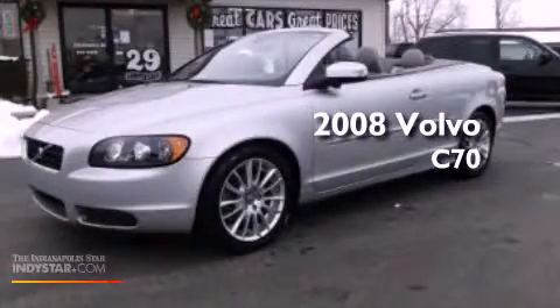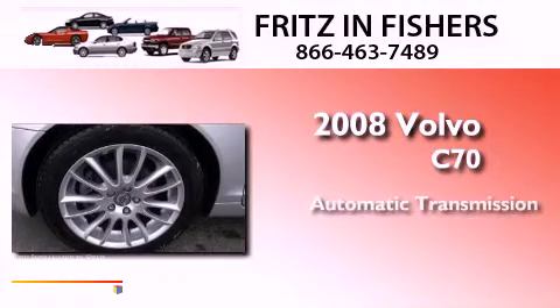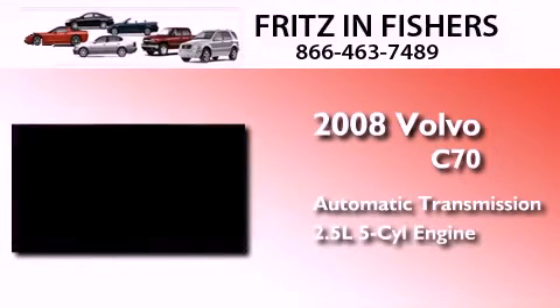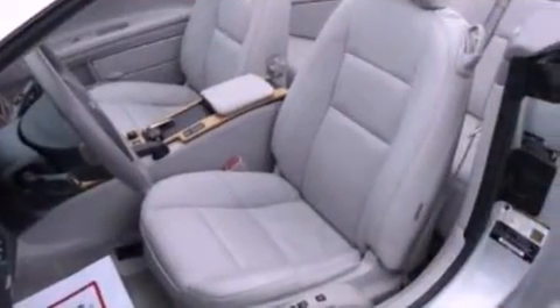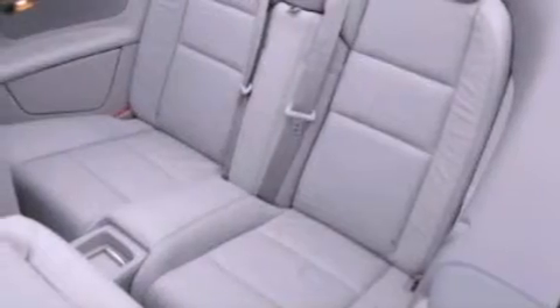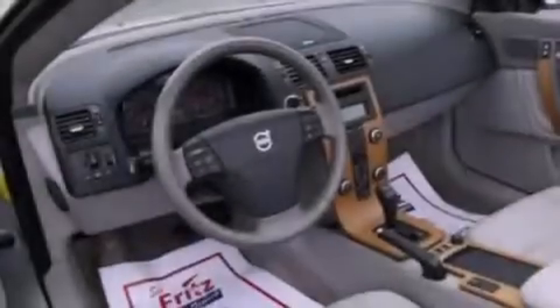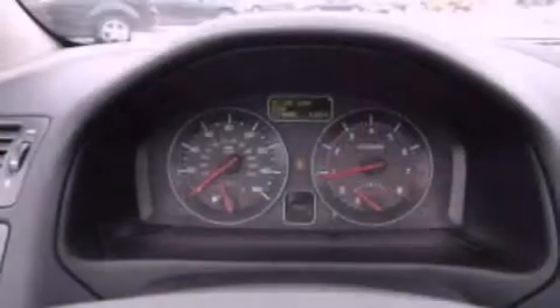This is a 2008 Volvo C70. This car has an automatic transmission and a 2.5 liter inline five-cylinder engine. Its top features include a multi-link rear suspension, a turbocharger, a power retractable hardtop, aluminum wheels, and traction control and stability control systems.